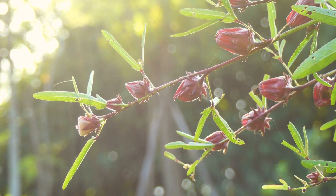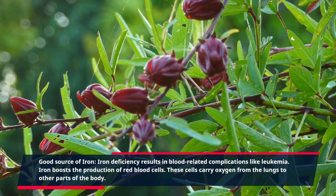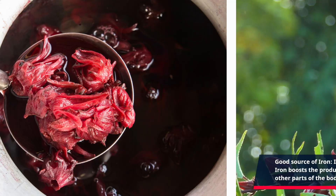Sorrel is also a good source of iron. Iron deficiency results in blood-related complications like leukemia. Iron boosts the production of red blood cells, which carry oxygen from the lungs to other parts of the body.